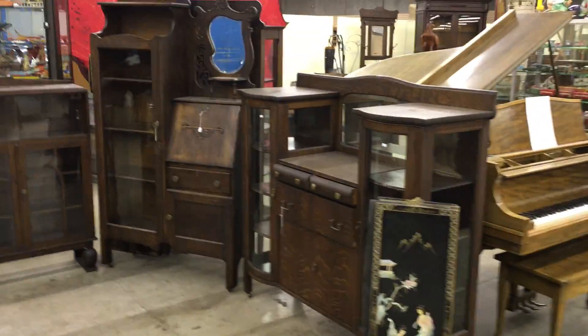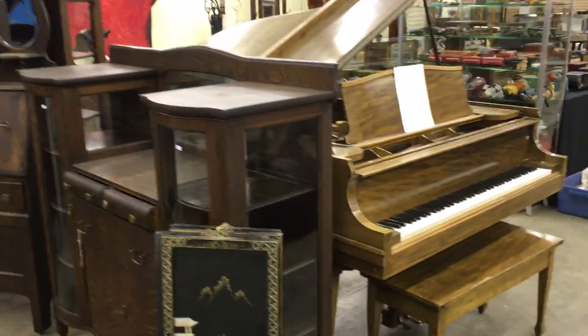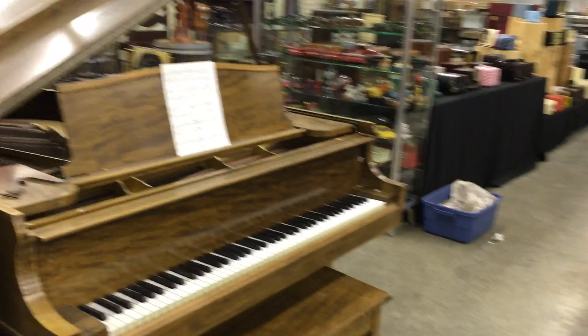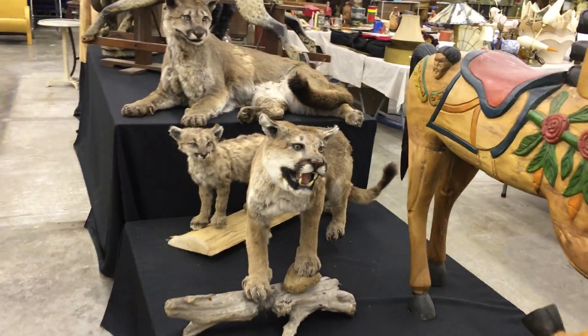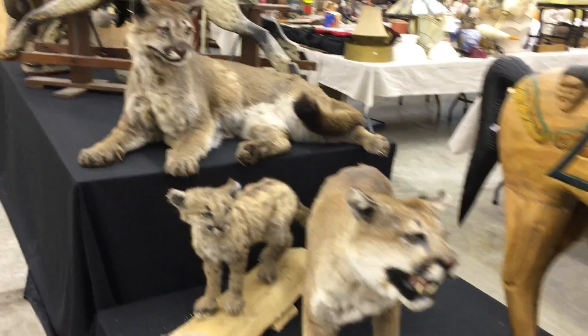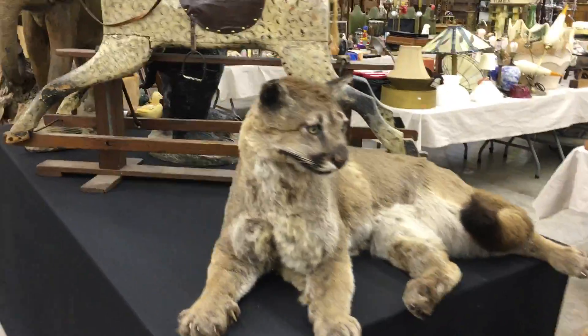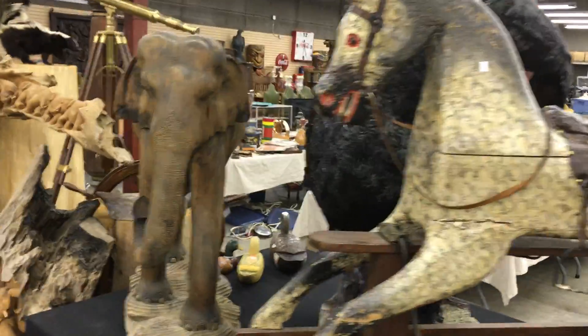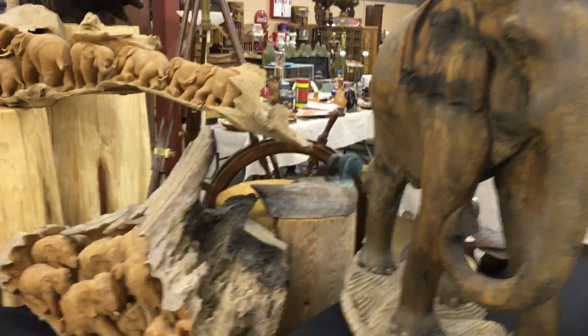All kinds of Canadiana, beautiful oak antiques. Here's another beautiful baby — that looks like it's a grand piano, bigger. Family of cougars, all with paperwork. Beautiful old rocking horse. Carved elephants — look at these spectacular carved elephant scenes.